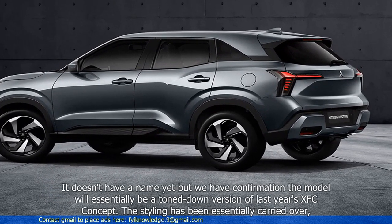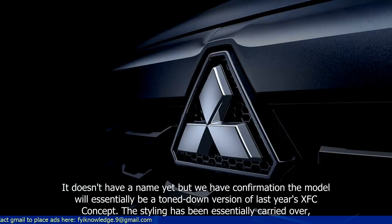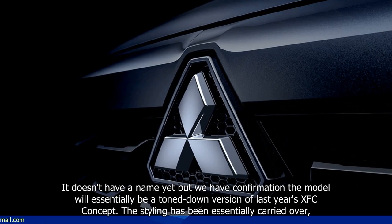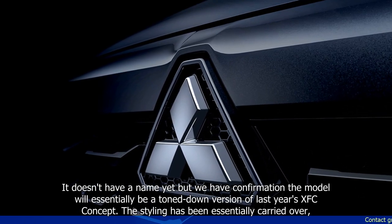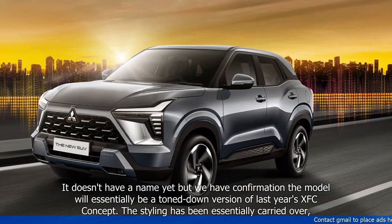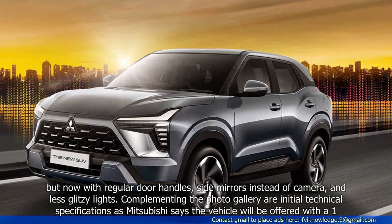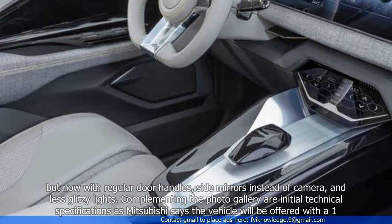It doesn't have a name yet, but we have confirmation the model will essentially be a toned-down version of last year's XFC concept. The styling has been essentially carried over, but now with regular door handles, side mirrors instead of cameras, and less glitzy lights.